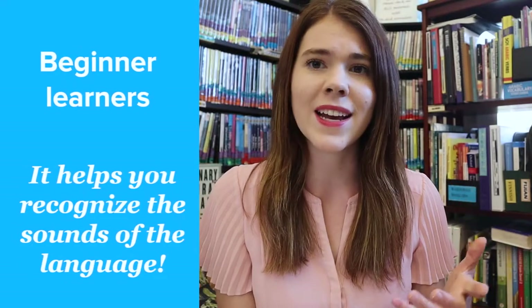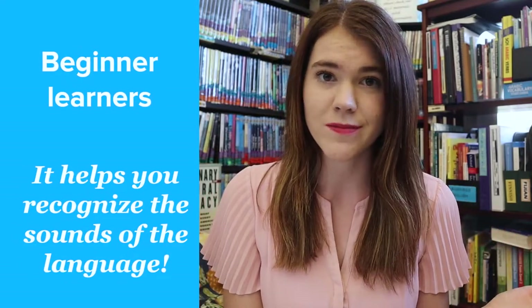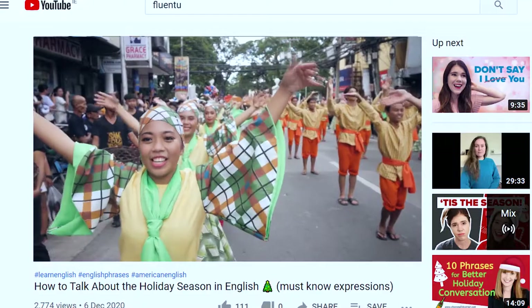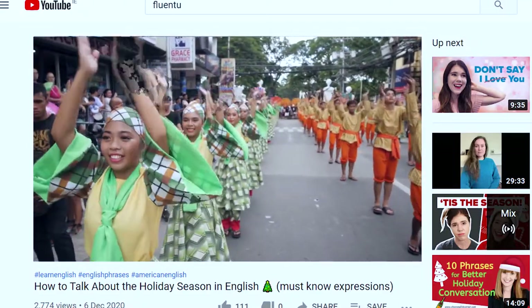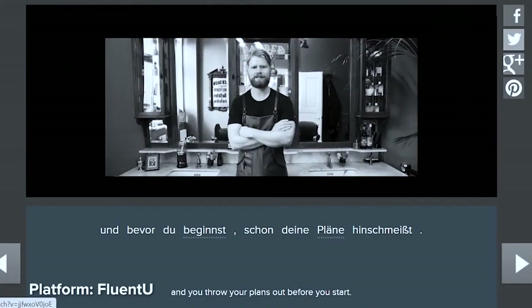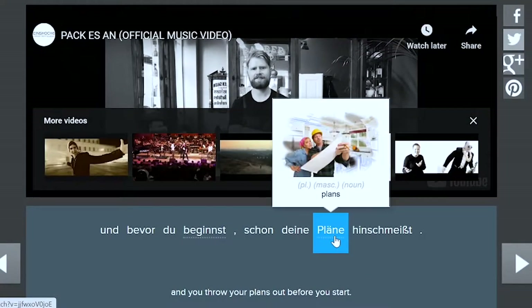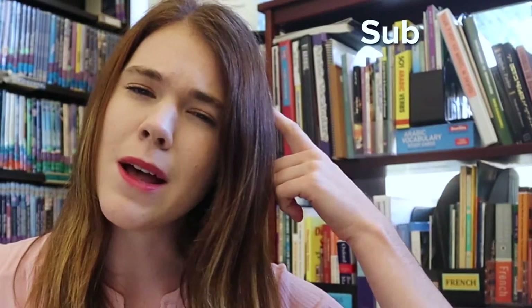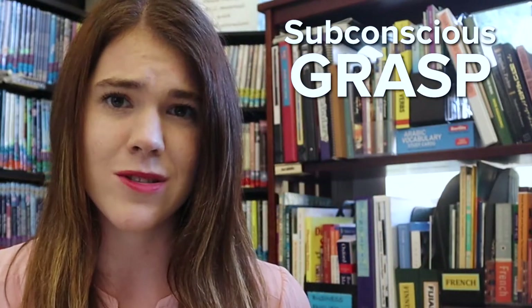As a beginner, try listening to music to help you recognize the sounds of a language. Just start simple and listen to the sounds — fill your ears with the native pronunciation. Then use resources like music videos to match the sounds to the written language. Even if you don't know what the words mean yet or how they're spelled, you can get a subconscious grasp of how the language sounds when spoken or sung, and you'll be amazed by how much it will help you.